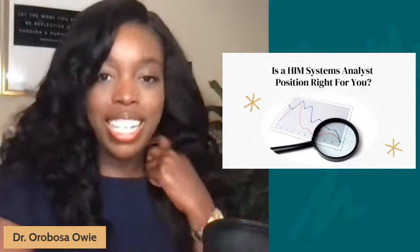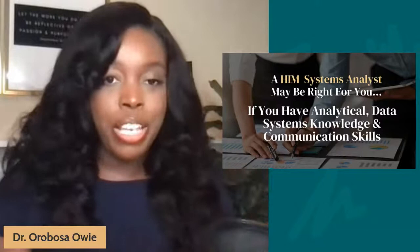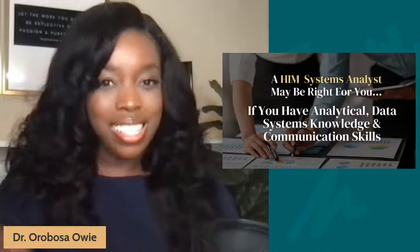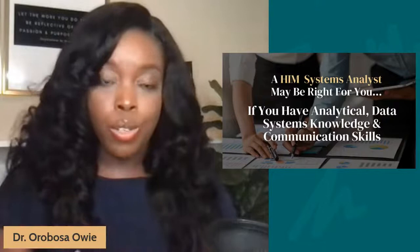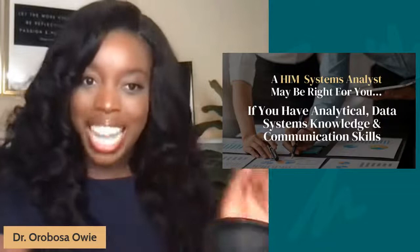The million-dollar question is: is health information management systems analyst the right position for you? You really have to do some self-reflection, assessing your skills, education, and certifications. If you have great analytical data skills, are well-versed on systems, have great communication and public speaking skills, can present really well, can solve problems and provide solutions especially as it relates to data and technology, then this role may be right for you.